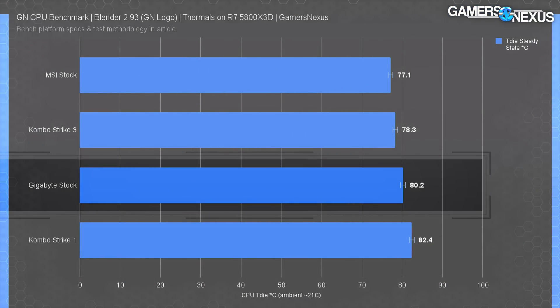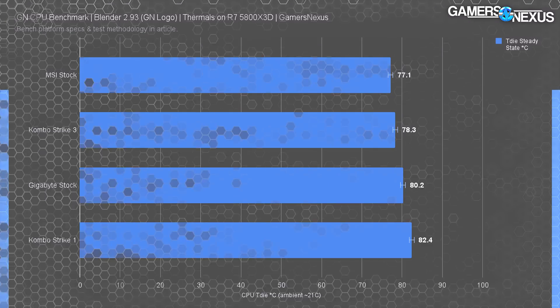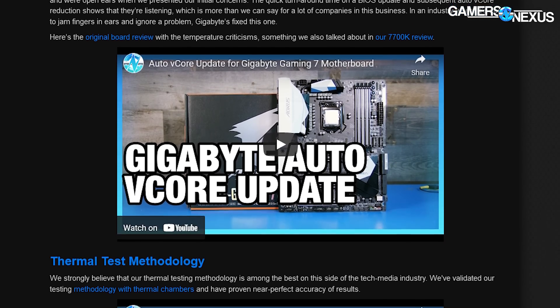Now we get to see the downsides of that frequency increase. Boosting frequency basically always requires a vCore increase, and boosting voltage comes with a thermal and power cost. The stock Gigabyte board ran T-Die at about 80 degrees Celsius under our Arctic Liquid Freezer 2 360 cooler at max fan speeds and auto board settings — including auto voltage, which is one of the things MSI is changing. Gigabyte has historically been on the high side for default voltage as well.